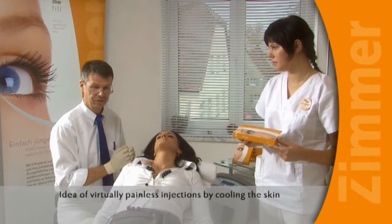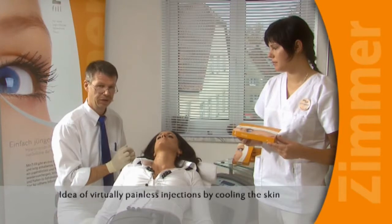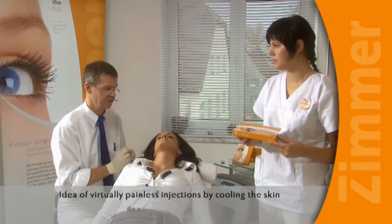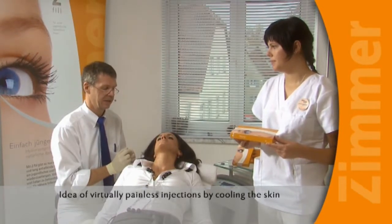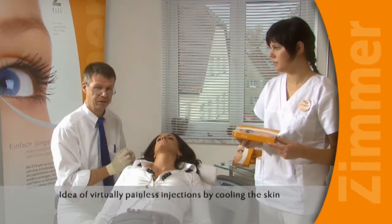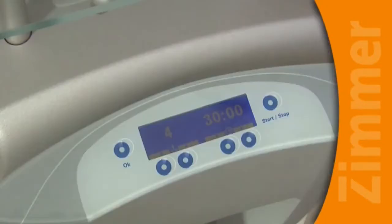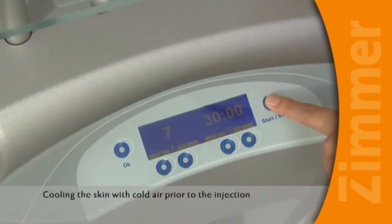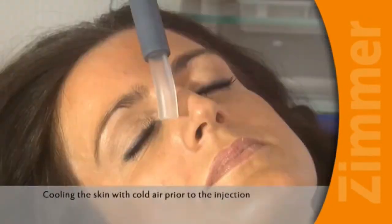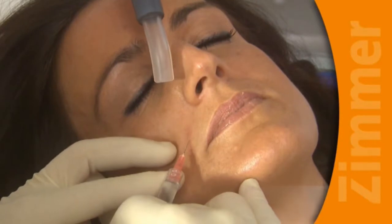To eliminate the pain response completely or to alleviate it, we pre-chill the skin for about 20 to 40 seconds using the Cryo-6 cold air device from Zimmer Medicine System. We then inject the hyaluronic acid into the deeper dermis while still continuing to apply cold air. So now I'm injecting the filler.